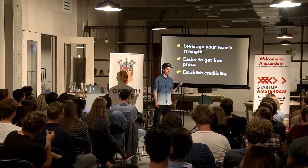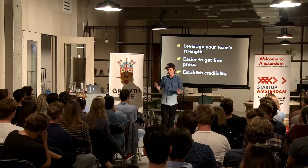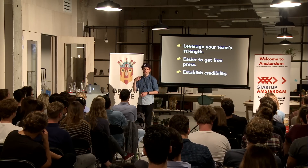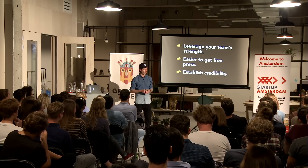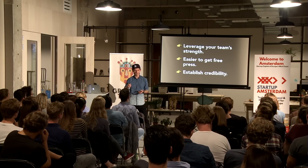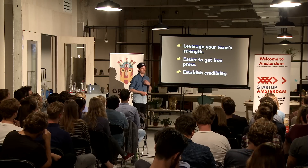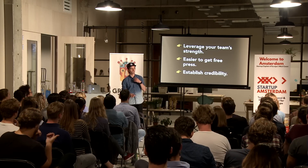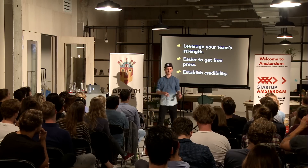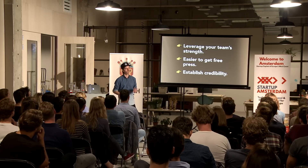Engineered marketing also helps to establish credibility. If you're a starting company without a lot of reputation, and not many people know you yet, it can be difficult to start selling them something — they have to hand over their credit card. So you want to establish credibility. Content marketing is one way — you show your expertise. But engineered marketing is another way because you give people value for free, and they might think: if I get this for free, I might get even more value if I pay for your other product.